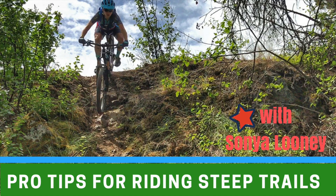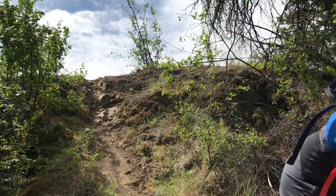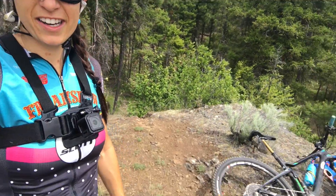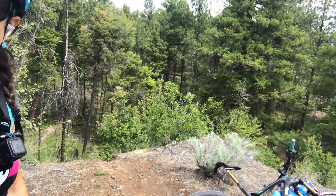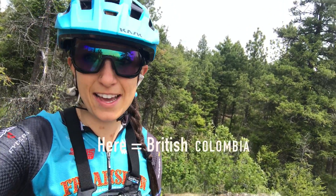This video is about my experience learning how to ride steep trails and how to do it yourself. I want to tell you guys about this section of trail here. It just looks like it ends, but when I first moved here, this was the turning point in my riding as a technical rider and in becoming a BC rider, so check it out.